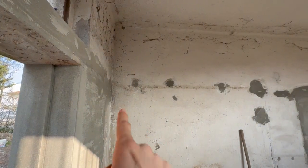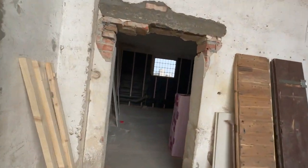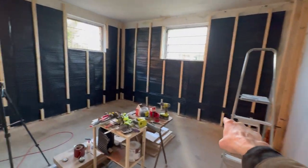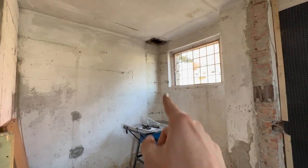We are going to put an electrical cabinet here, which means we are going to have to make a hole in the wall, since we are pulling the electricity all around here and then through here. So I am going to make a hole there.